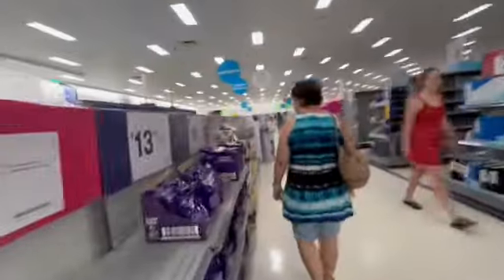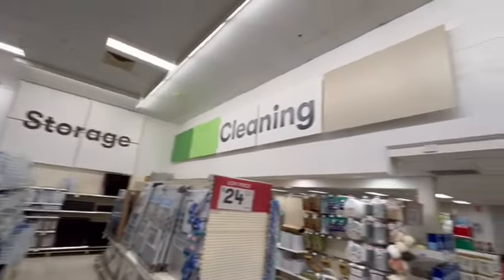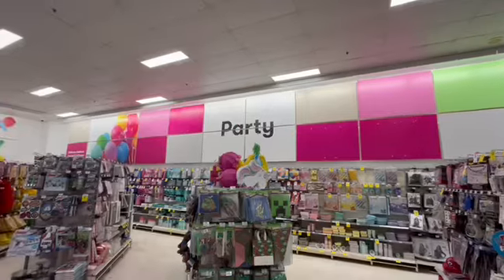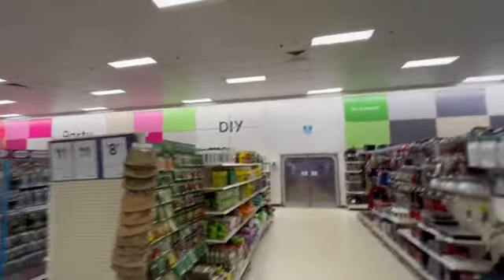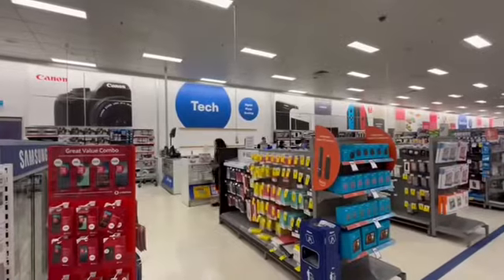It looks like a 2017 refurbishment. They've got kitchen, they've got storage, they've got cleaning, they've got sports. That's what we call this — the party department. This is DIY, this is office — that's what we call office — and this is technology.